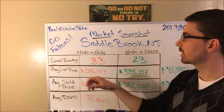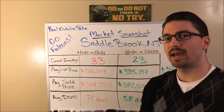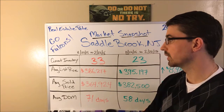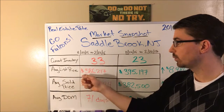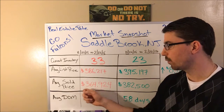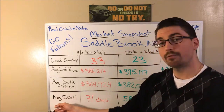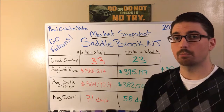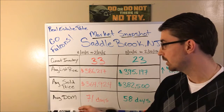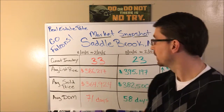Jumping right in, we're going to look at the current inventory. On February 22nd, 2016, you're looking at 33 homes available for sale. The average list price was $386,000 and the average sold price was almost $365,000. The average days on market — the amount of time it took for a home to sell on average — was 71 days.